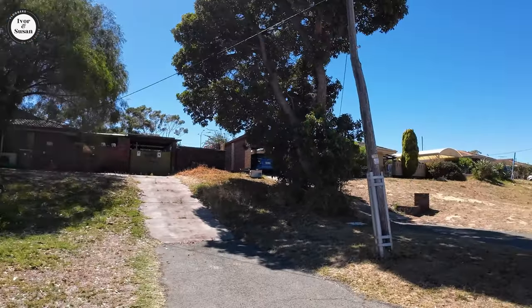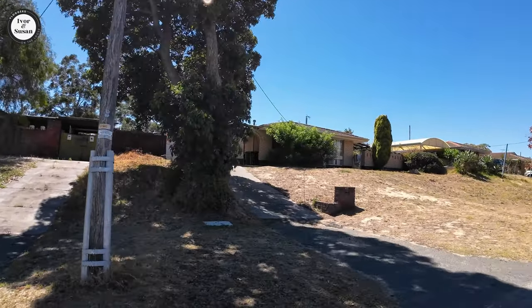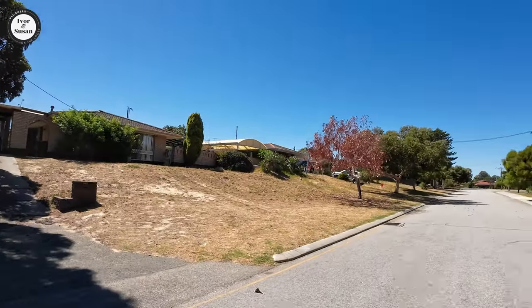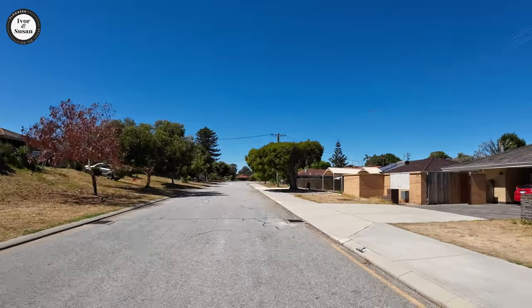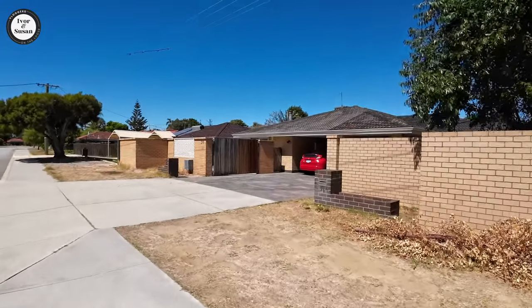There's a massive bloody dog in there and I thought he was going to jump that fence. So what we'll do is take you for a bit of a walk through Hammersley. Pretty old suburb guys — been around for a while.